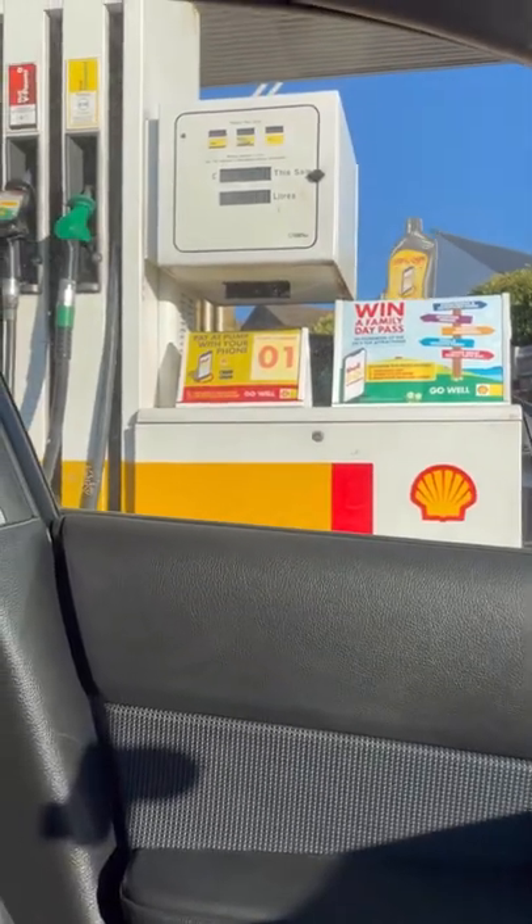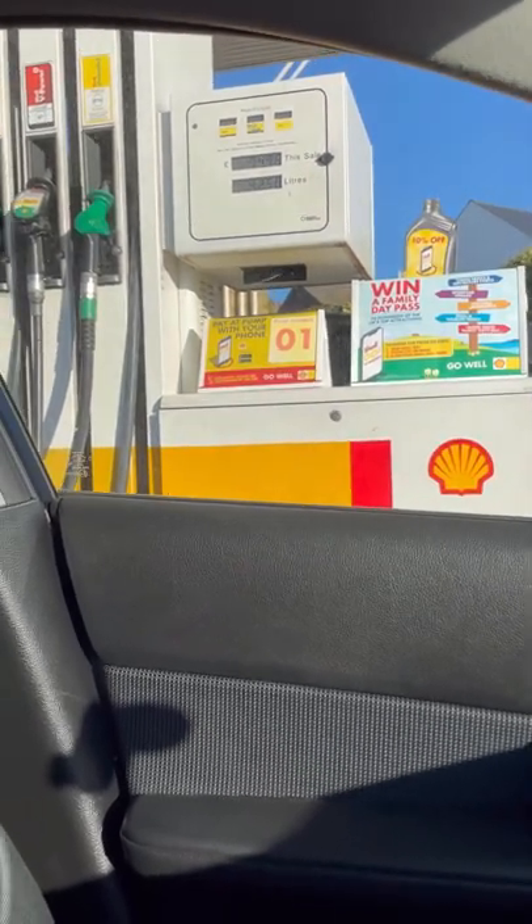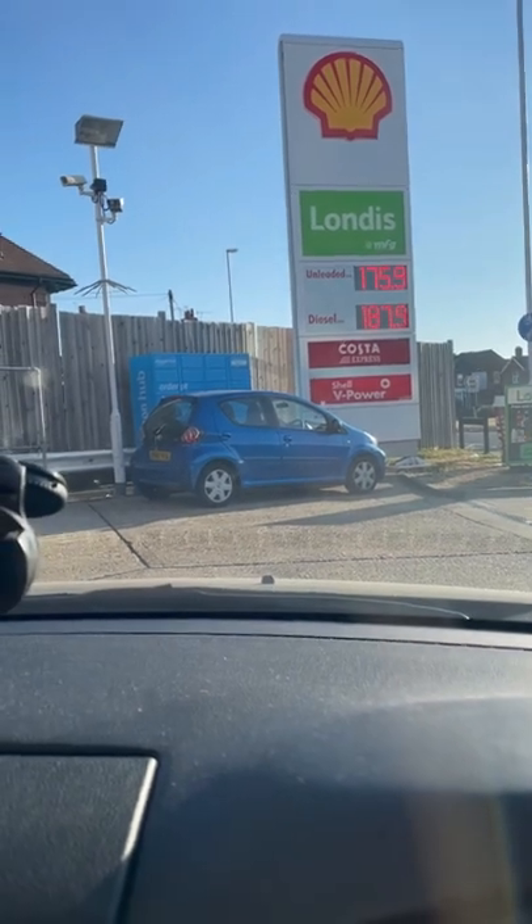Quick stop for fuel — £74.76 to fill up the tank, plus I put 50 quid in the other day, so it's got a big tank. It's 175.9 pence a litre here for unleaded.